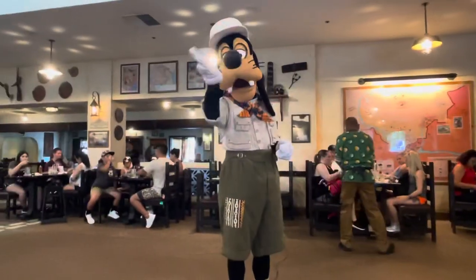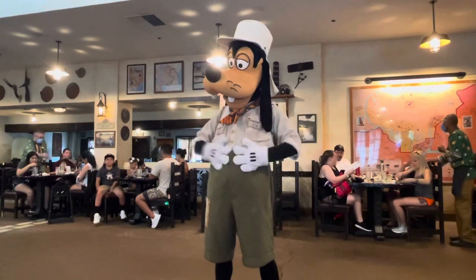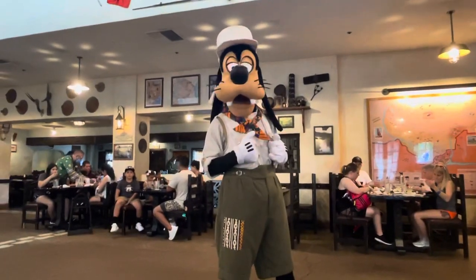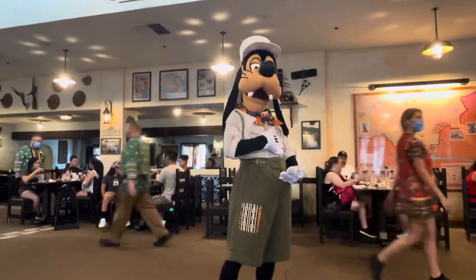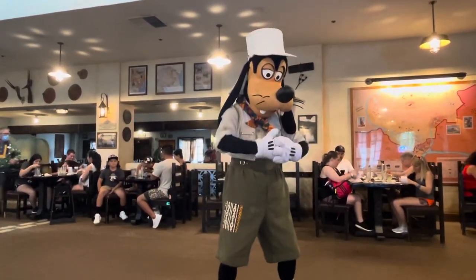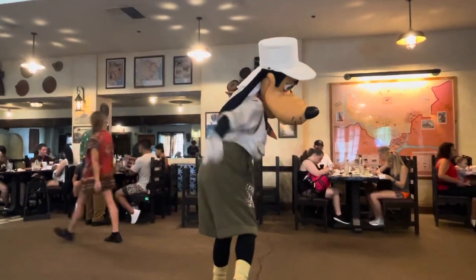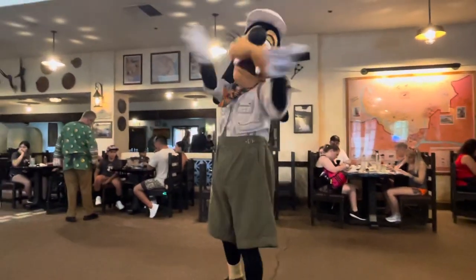Hey, Goofy! How are you doing today? You hungry? Come on over. If I throw some to you, can you eat it? You got a big belly? Oh stop, Goofy! You look great! Bye, Goofy!